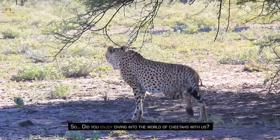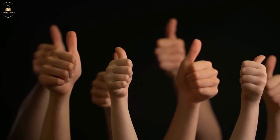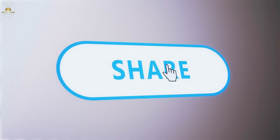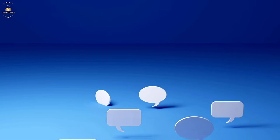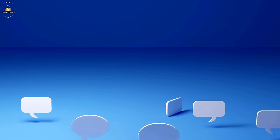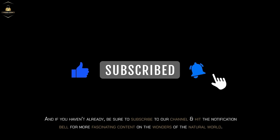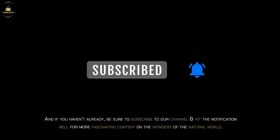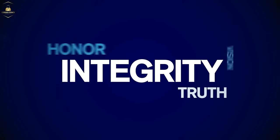Did you enjoy diving into the world of cheetahs with us? If so, give us a big thumbs up to show your support. Don't forget to hit that share button to spread the cheetah love with your friends and family. Drop a comment below to let us know your favorite fact about these speedy cats — we love hearing from you. And if you haven't already, be sure to subscribe to our channel and hit the notification bell for more fascinating content on the wonders of the natural world. Together, let's keep the adventure going. Remember to stay safe and responsible.